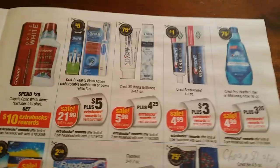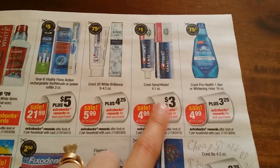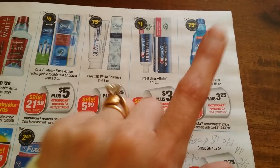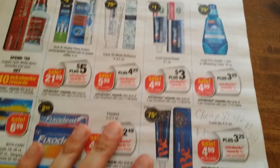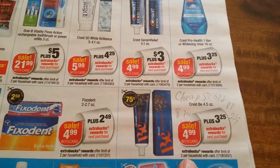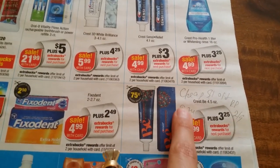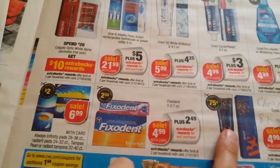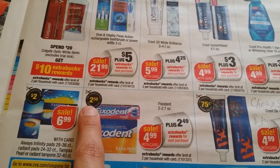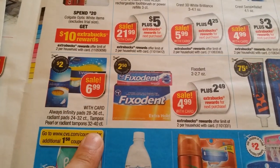There's a whole bunch of free toothpaste available. $4.99 for Crest Sensitivity Relief — $3 back two per household. Same coupons apply. $4.99 for Crest Pro-Health mouthwash, $3.25 back two per household — if you have extra Redbox coupons, definitely use them. $4.99 and $3.25 back for Crest Pro-Health toothpaste, two per household. On Red Plum from the 29th, there's a dollar coupon so it comes out to about 74 cents. Fix-a-Dent $4.99, $2.49 back, supposed to be a $2.50 coupon making it free — two per household.